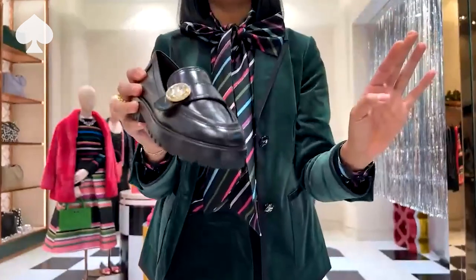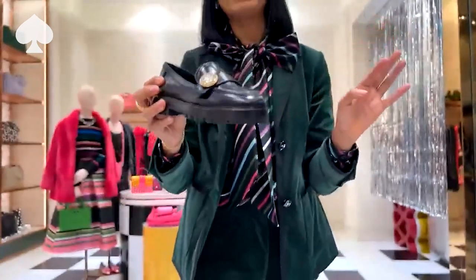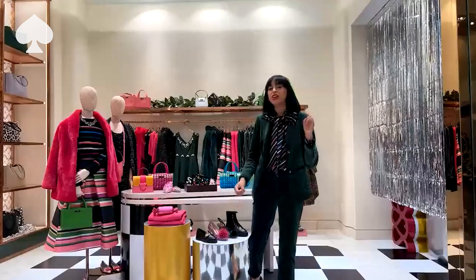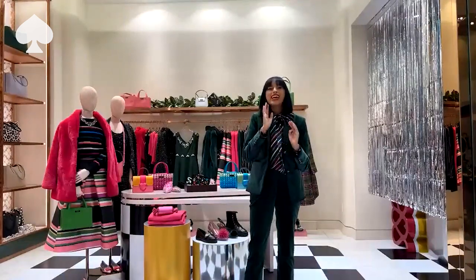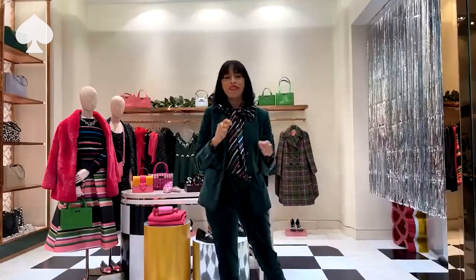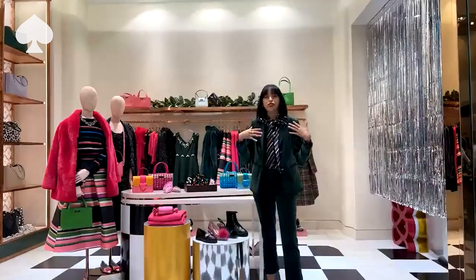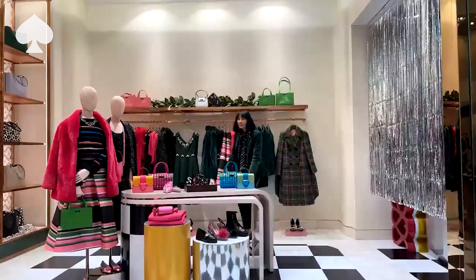Go ahead and put that in your cart because everything is selling out super fast. So anything you see that we're talking about, just be sure to put it in your cart. Or if you need some gifts wrapped, just email us at northparkatkatesbay.com. We'll get everything wrapped up for you, send you a payment link, make it super easy. This is great for just wear to the office.